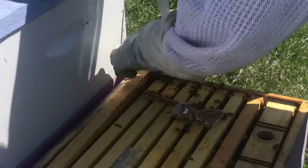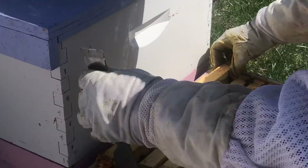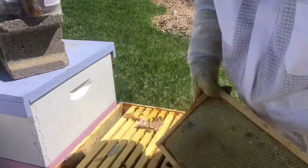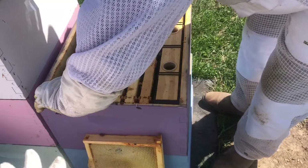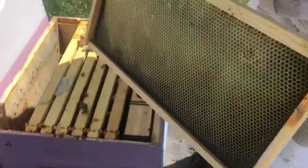It's a nice warm day today. We got some comb on that one. They're building some wax on this one.